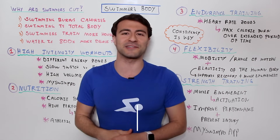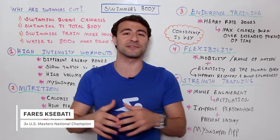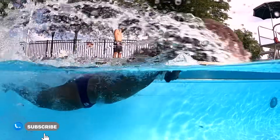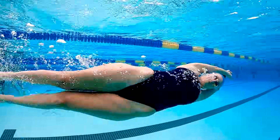If you guys are new here, welcome to MySwimPro. My name is Farah Sabati, and I'm going to share with you the latest and greatest to help take your swimming to the next level. So if you're looking to swim faster and smarter than ever before, you've come to the right place. Make sure you're subscribed to the channel, like this video, and let's get right into it.